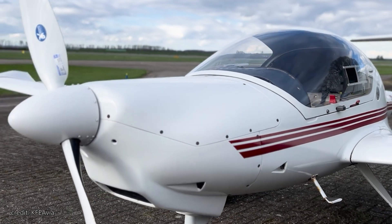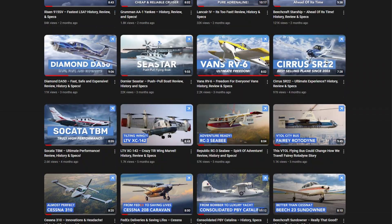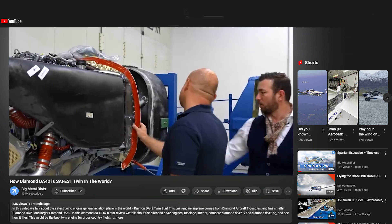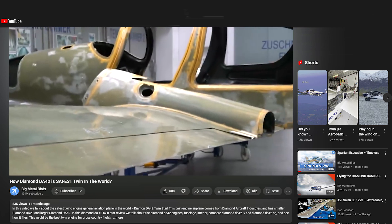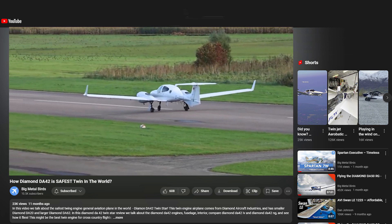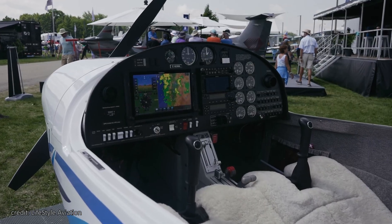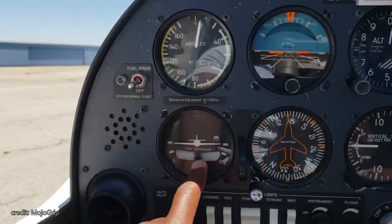Welcome to Big Metal Birds. In this video, we review one of the best trainers around — the Diamond DA20 Katana. If you've been following along for a while, you probably know that I love diamonds. In our video about the DA42, we took a very detailed look at how it all began, so I'll keep it shorter this time and leave a link to that video in the description below. That said, there are some key factors you should know to understand what makes the DA20 stand out from other light trainers.